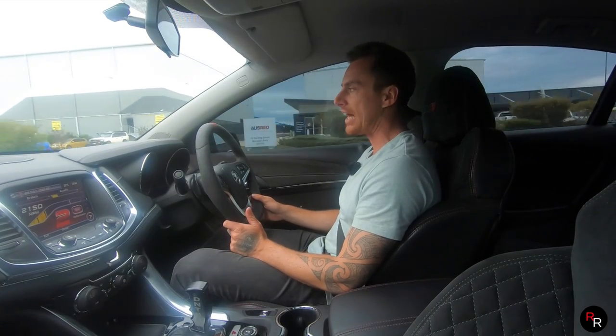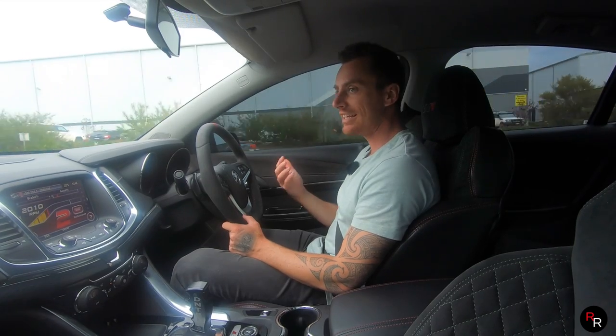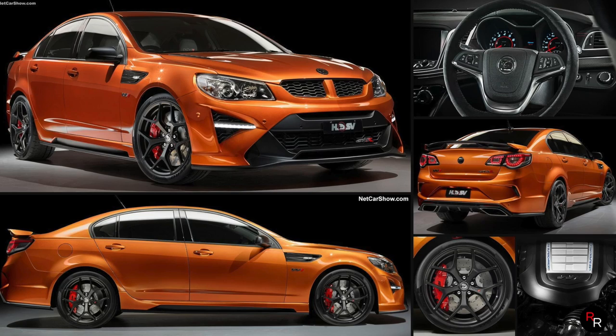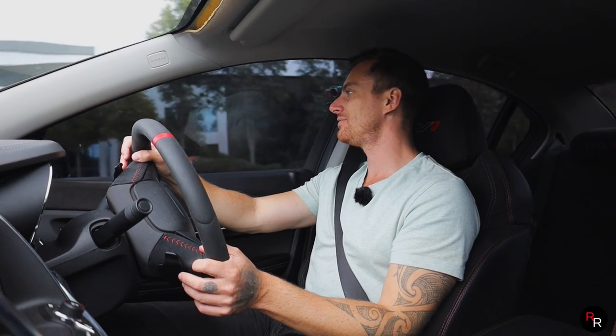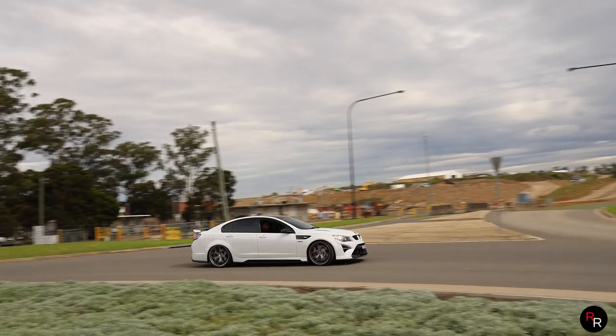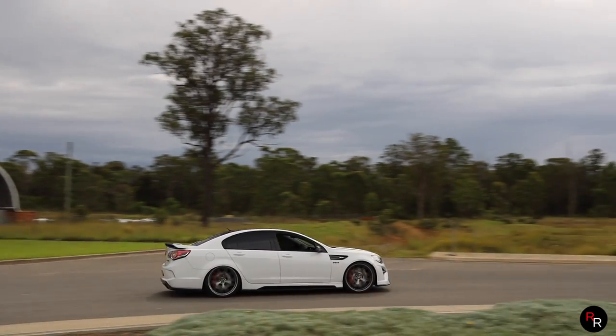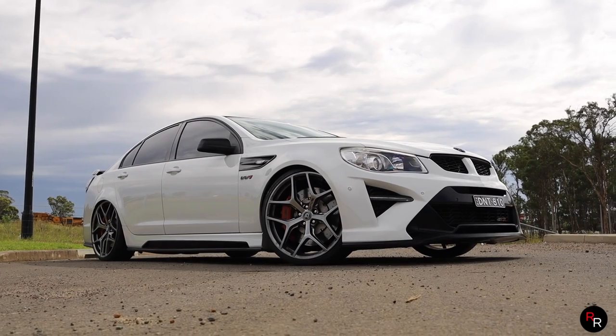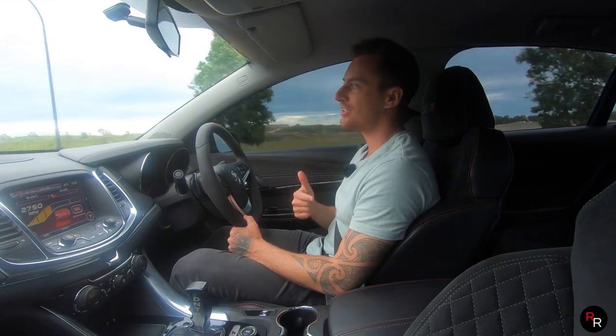The visuals on the GTSR were really why you wanted this thing, and these have held their value. Brand new they were about $112,000, while the GTS before was $98,000 — you'd have been kicking yourself not getting this one for the extra ten grand. The W1 was limited to 300 units at about $170,000. On the used market right now, even a GTSR will cost you between $150,000 and $280,000, with immaculate low-kilometre ones approaching $300,000. W1s are basically double that — $300K to $500,000.